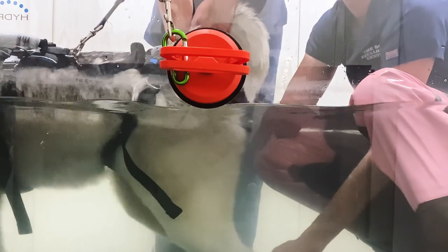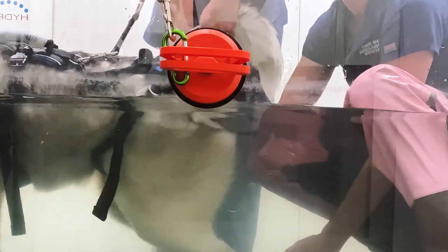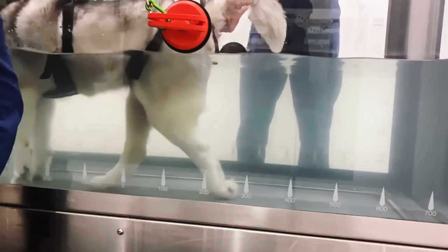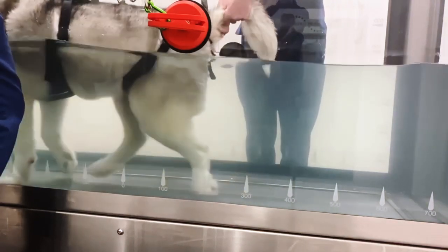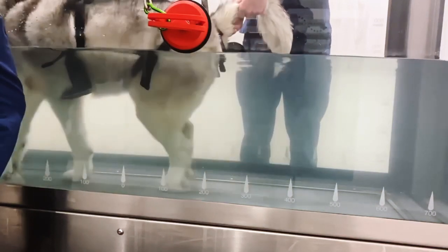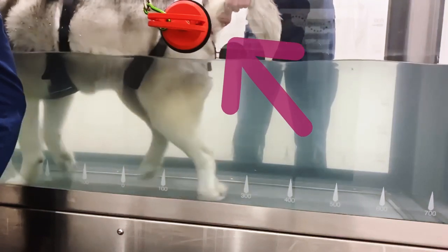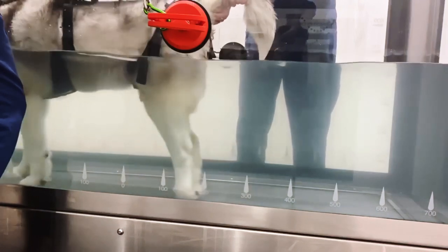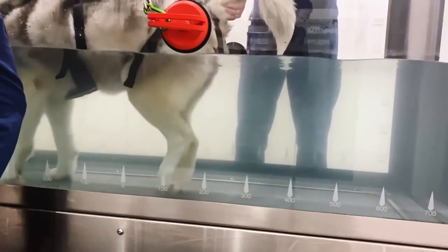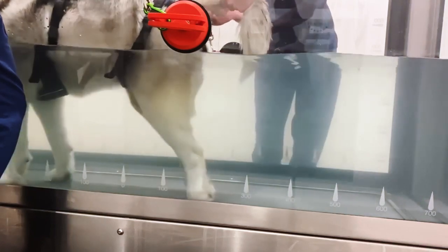He also required assistance on his tail to keep his pelvis up in the water. With intensive therapy, we start to see Obi show signs of improvement — he no longer needs assistance on his legs. Instead, our therapist stimulates his tail, which is a trick we use that helps dogs to engage their rear legs. You can see that Obi is starting to take decent steps on his right hind. However, he's still very weak on the left with lots of knuckling and crossing of the legs.